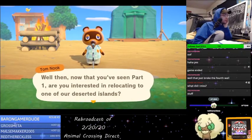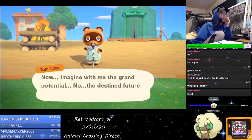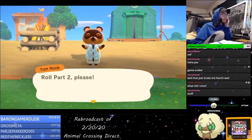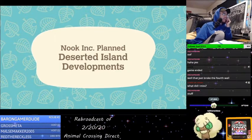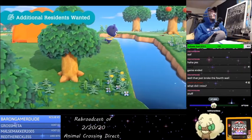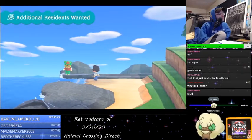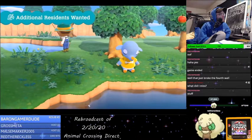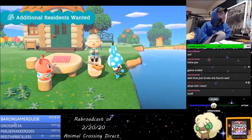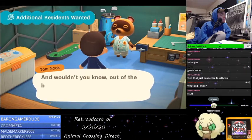Oh my god, that was only part one. Planned Development. With a getaway package, you'll really get that deserted island bang for your buck, especially with only a couple of neighbors for company at the start. But our hope is to eventually invite more residents to develop the island into a bustling community. For this reason, we're planning to invite more animal residents to come live here.